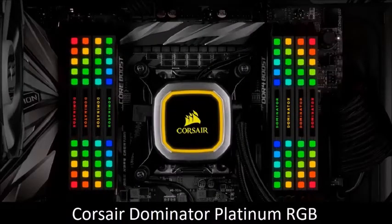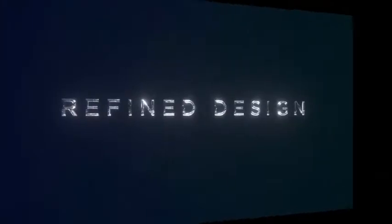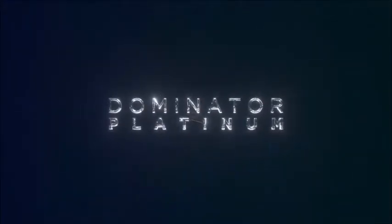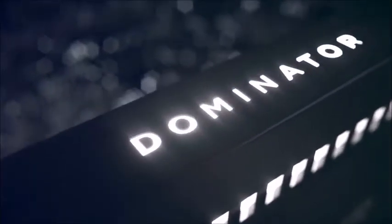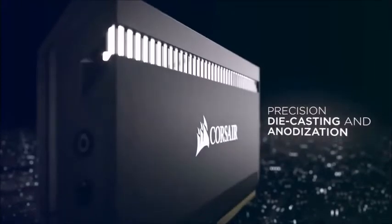Corsair Dominator Platinum RGB — best premium RAM. If you want the best RAM ever, regardless of cost, Corsair's Dominator Platinum has always been at the top of this list. This is a stylish kit with unparalleled performance, super reliable thanks to Corsair's excellent quality control, and very stable thanks to DHX cooling technology.